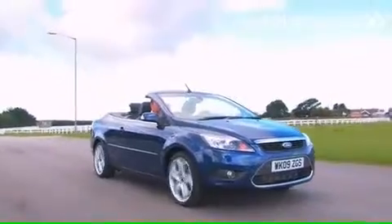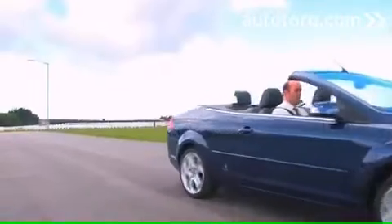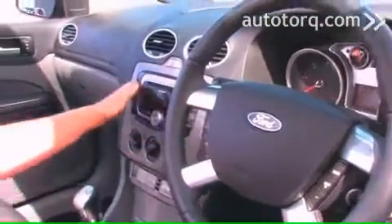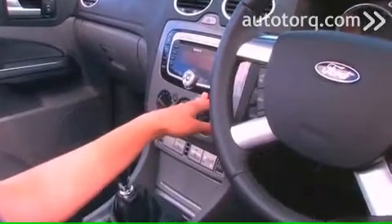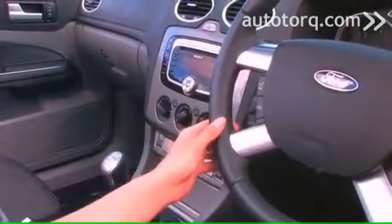It feels very solid, nicely put together, and I certainly felt safe within it. I like this design with the metallic style. It's got a decent radio, which is unusual for a lot of cars.